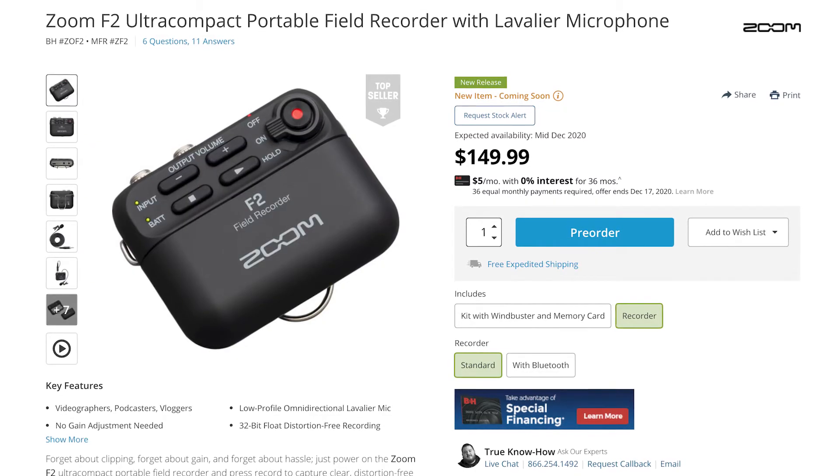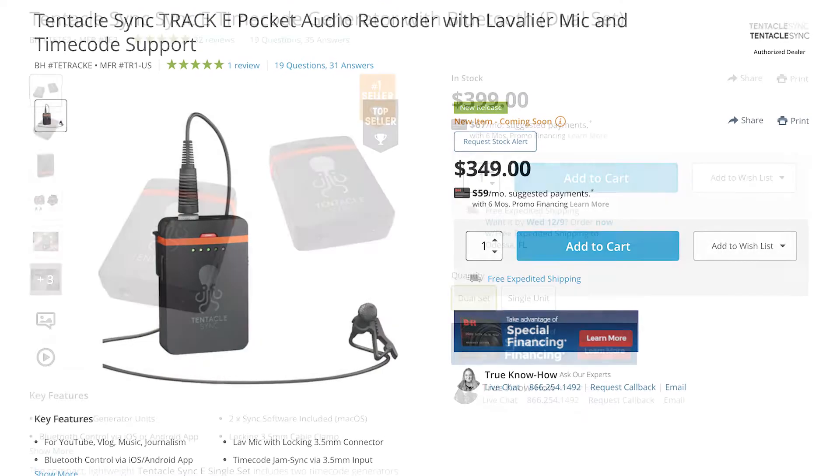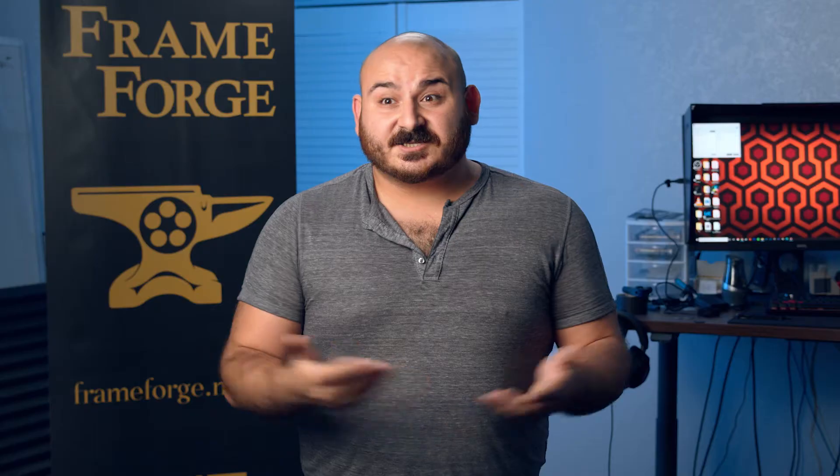Zoom is incorporating 32-bit audio into a bunch of their recorders, and they just released a tiny lavalier recorder with 32-bit audio that has no gain knob at all. They're so confident you won't peak or duck that you can't even raise or lower your gain. You'll probably overload the microphone diaphragm before you have issues with the recording device itself. Tentacle Sync also released their own 32-bit audio recorder that syncs with their timecode devices, so you hit record and you're pretty much ready for the day. At this point, you'll likely worry about your battery before your audio levels.